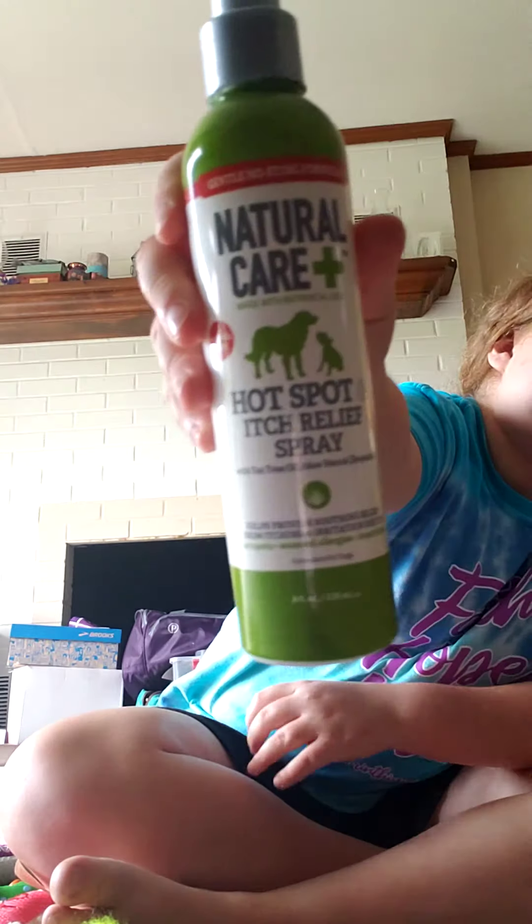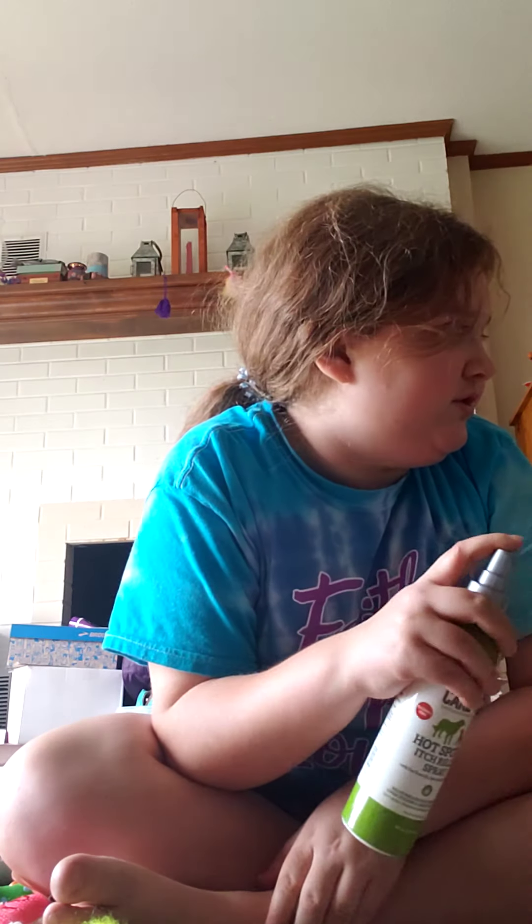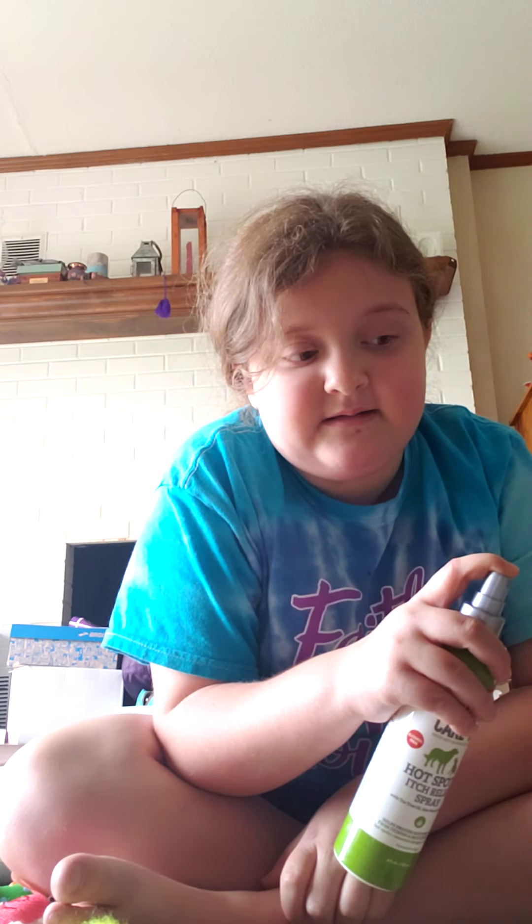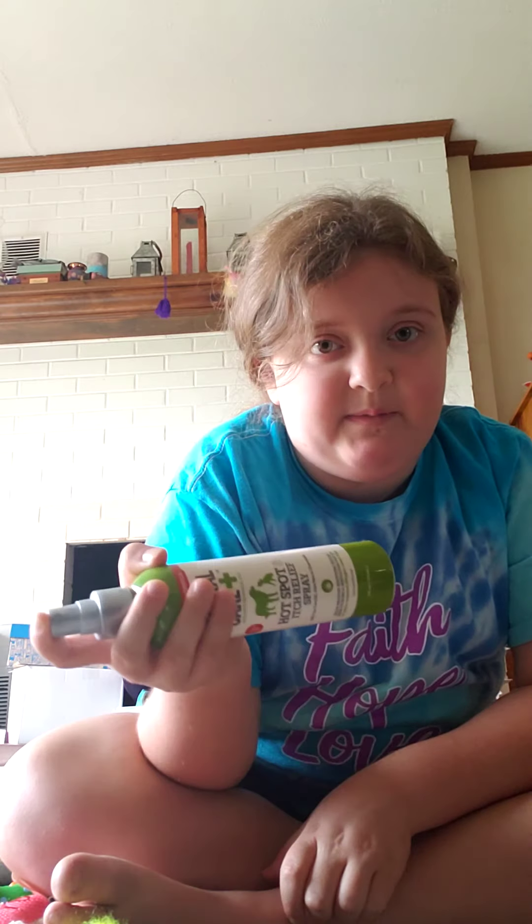Fun fact — most Shih Tzus do not shed, and most Yorkies don't either. I do this on both pups: if they have a bite from a flea after we get the flea off, we put this on it — it's called Natural Care Plus. You put it on their itch and they stop itching.